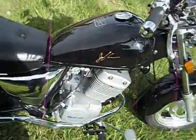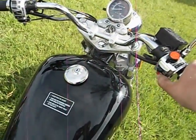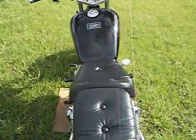Tires hold there, everything functions exactly as it should. The bike has just run through emissions and passed.